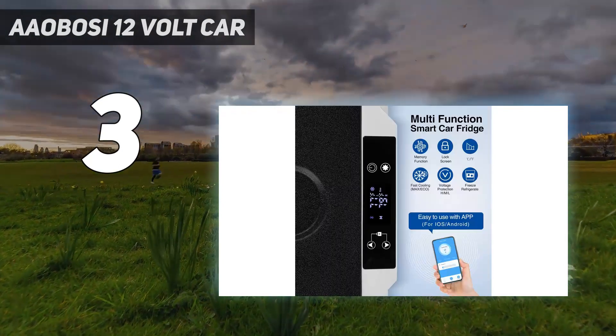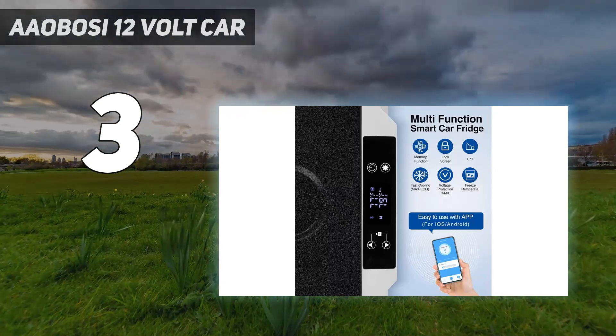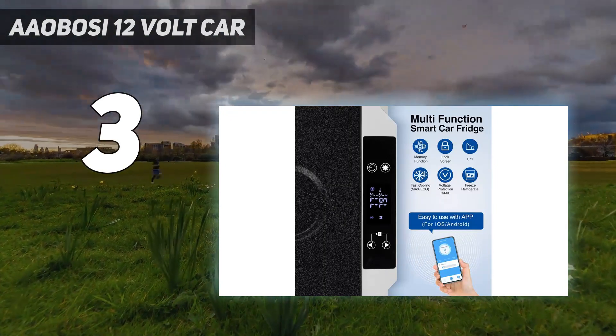Overall, this refrigerator offers value for money and is a great option for keeping your food and drinks cool on the go.